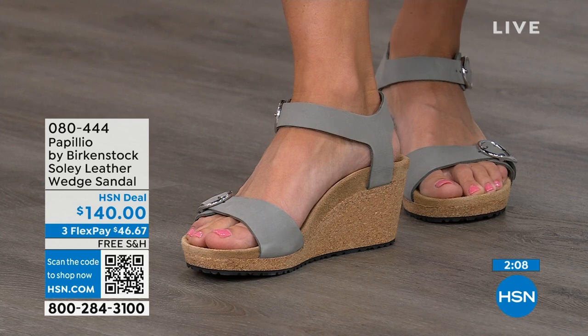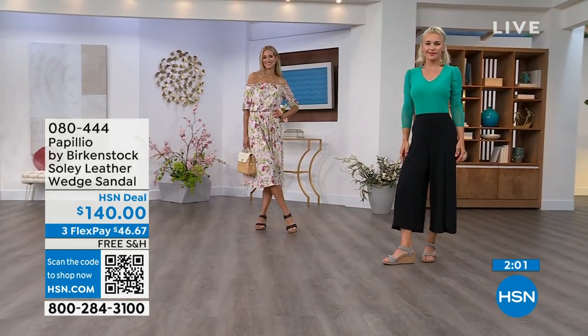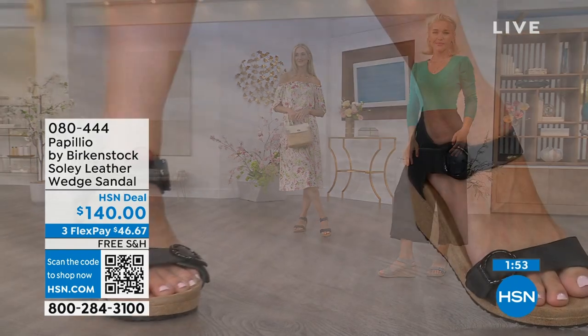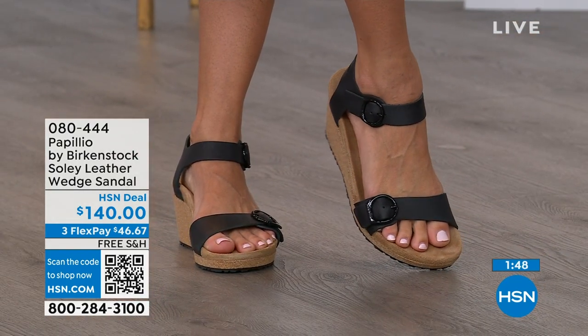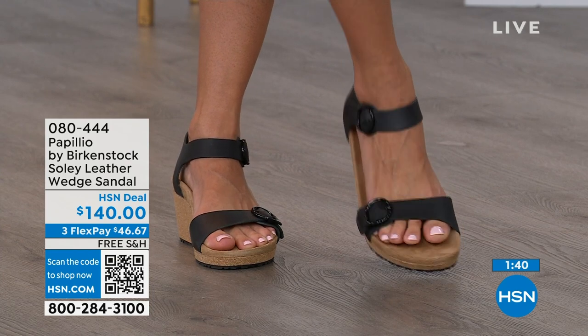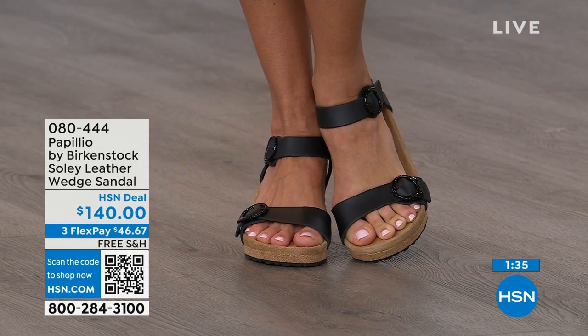You're getting the deep heel cup cradling and stabilizing your heel, the contoured footbed supporting your arches, a very roomy toe box so your toes move freely, and adjustable buckles for your perfect fit. When I tell you these feel like you're wearing a comfort sandal but in a wedge — you can stand for 12 hours and still feel really amazing. You're not going to feel like you're wearing a really high wedge due to that platform. If you're looking for something dressier with a little height, this is your perfect sandal. Item number 080-444. Flex pay and free shipping available.